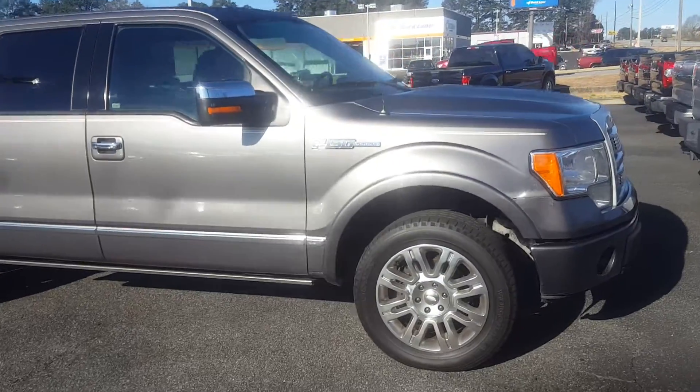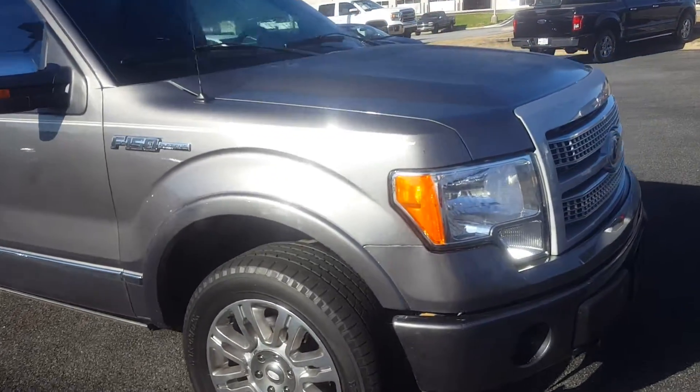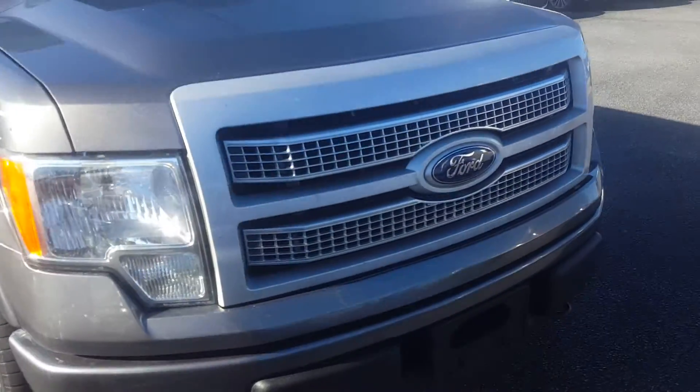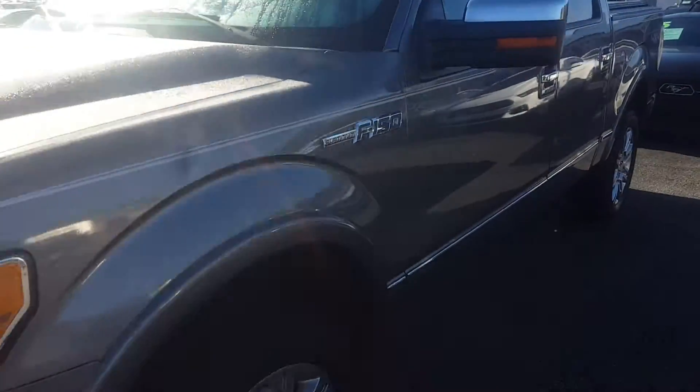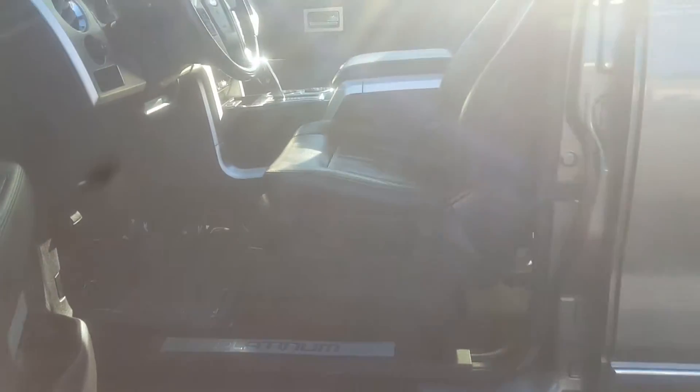It's a great, good-looking truck — 4x4, tonneau cover on the back. Come around and show you the inside of it. Power step bars on it. It's a fan favorite. See how those things come on out.